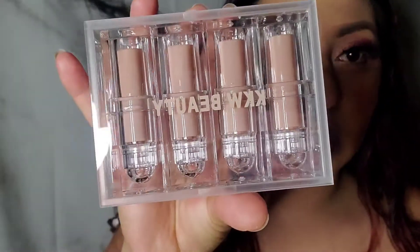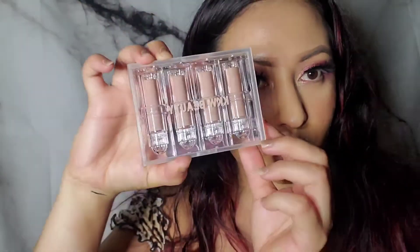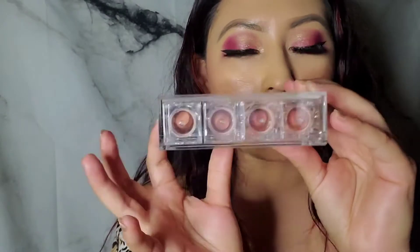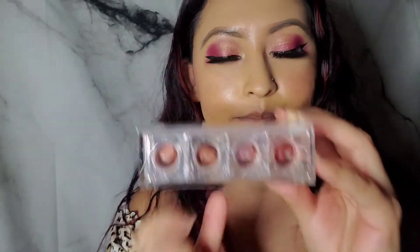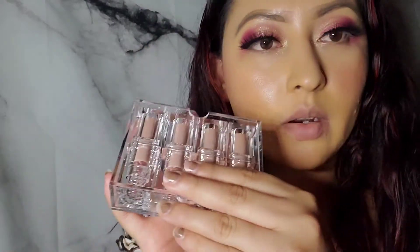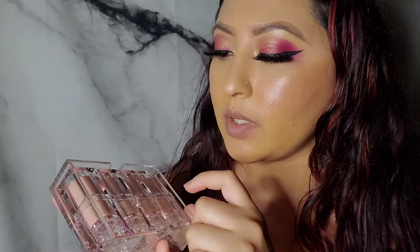Let's check out the packaging first. This is the packaging — it's super cute, nothing too fancy, really nice. It's like a little storing case for them, which is pretty cool. You just open it and here are the shades. It comes with four lipsticks. I don't remember exactly how much they were — I think around $35 — but I'll link it down below for you guys in case you want to try or buy them.